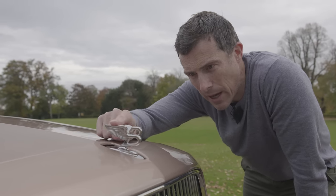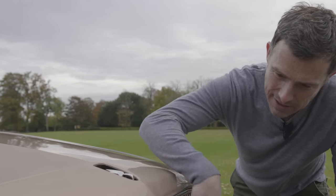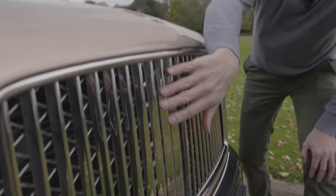You might be thinking that the Flying B mascot could be pretty lethal in the event of a pedestrian impact, but they've thought about that — look, now you see it retracts. Though I think whoever you hit is going to be shredded by the grille anyway.